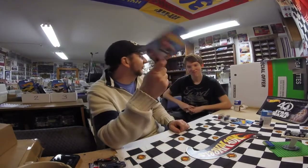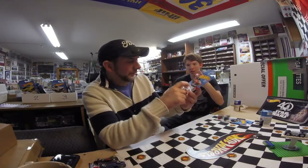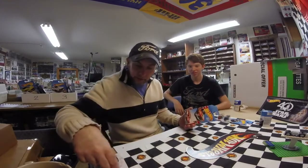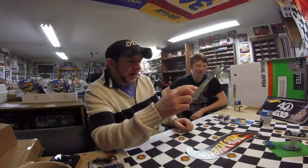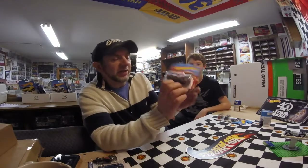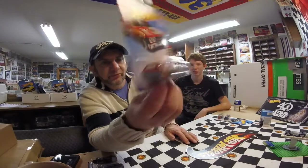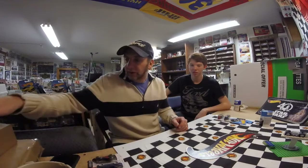He also found this one, and I didn't see it the first time I looked through there. I picked up the RX-7, and then the '70 Chevelle wagon. I like the tampo on this, but I bought it for a wheel swap and a paint custom — I want to do something really cool with some nice wheels on this down the road.